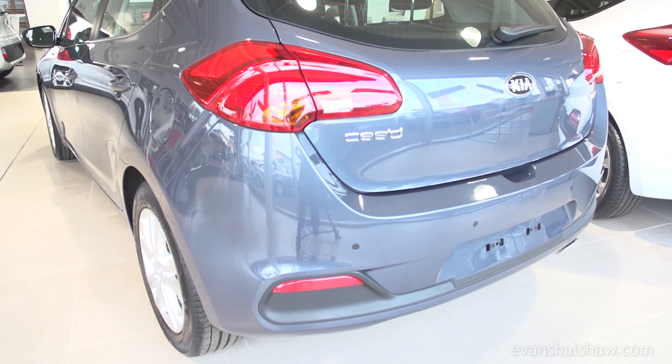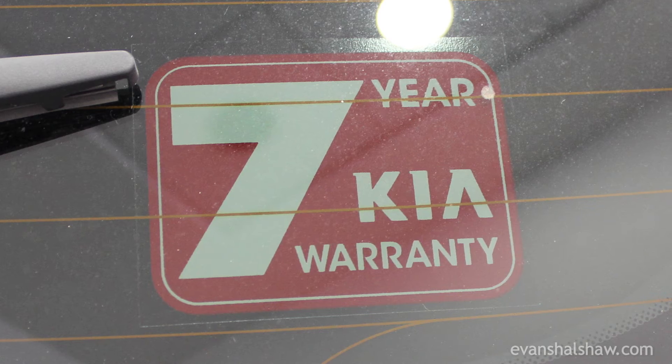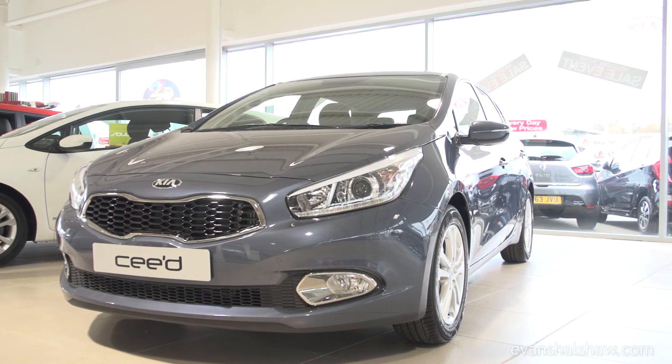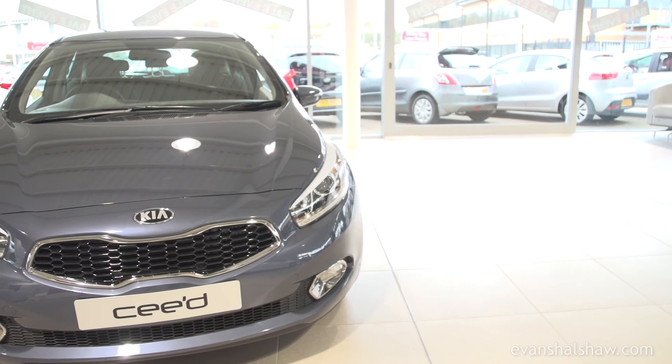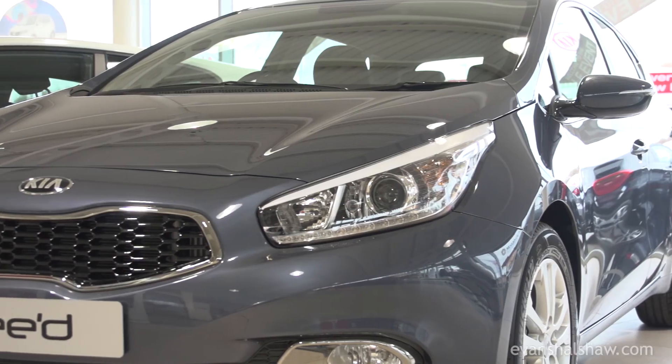The Ceed also gets an amazing warranty with cover for seven years or 100,000 miles, including labour. In addition, the warranty is fully transferable to the next owner if the car is sold before the time or mileage limit expires, which helps the Ceed hold its value.